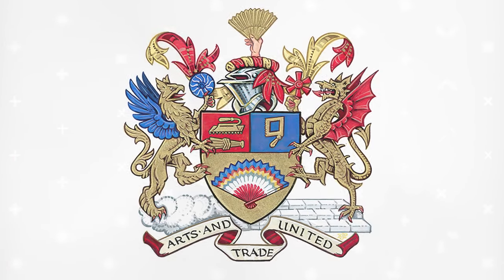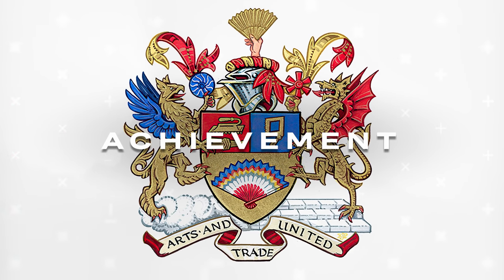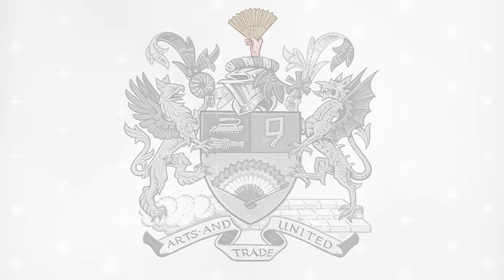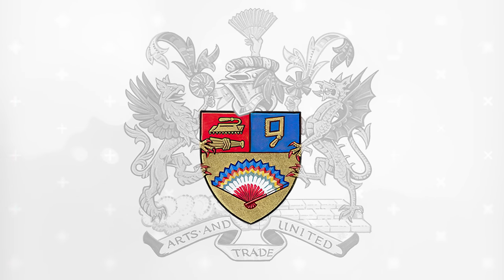This whole thing collectively is called a heraldic achievement, though colloquially we use the word achievement for things earned through merit, not through... So normal folk tend to use the word crest, which is technically only this bit, or a coat of arms, which technically is only this bit.